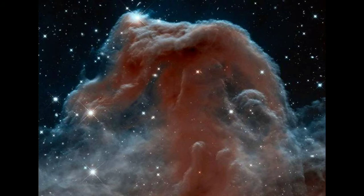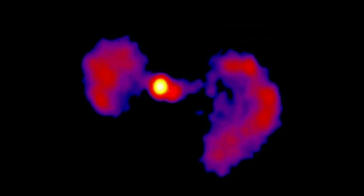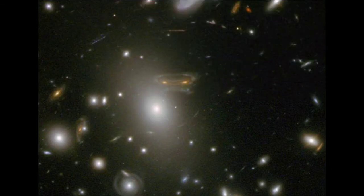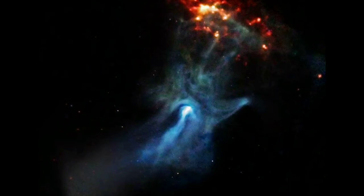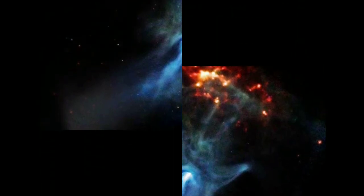We're seeing TXS0128+554 at an angle, which emphasizes its Star Wars features. What qualifies TXS0128 as an active galaxy is the amount of extra light it emits — more than what its stars alone can provide.